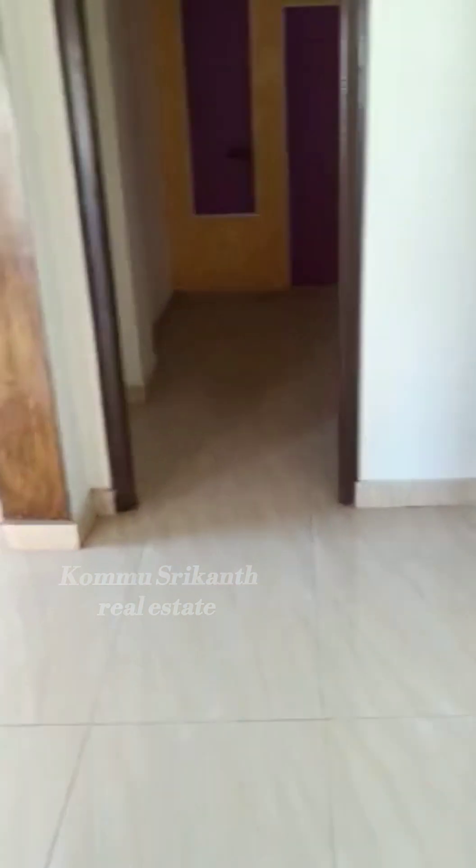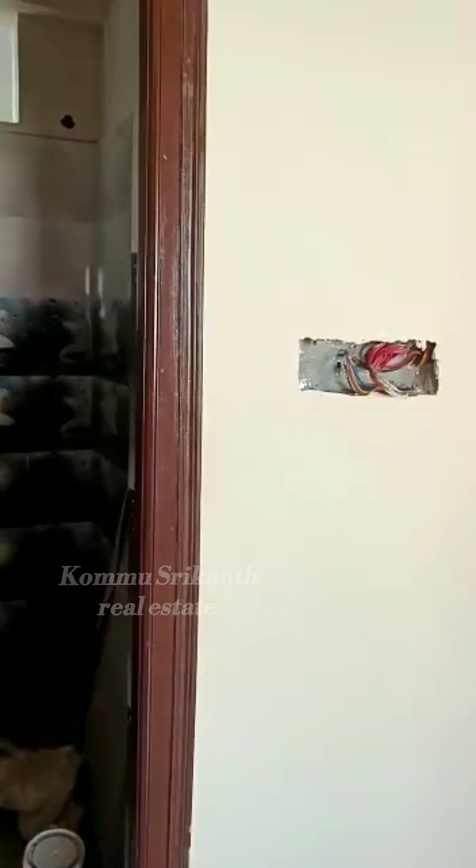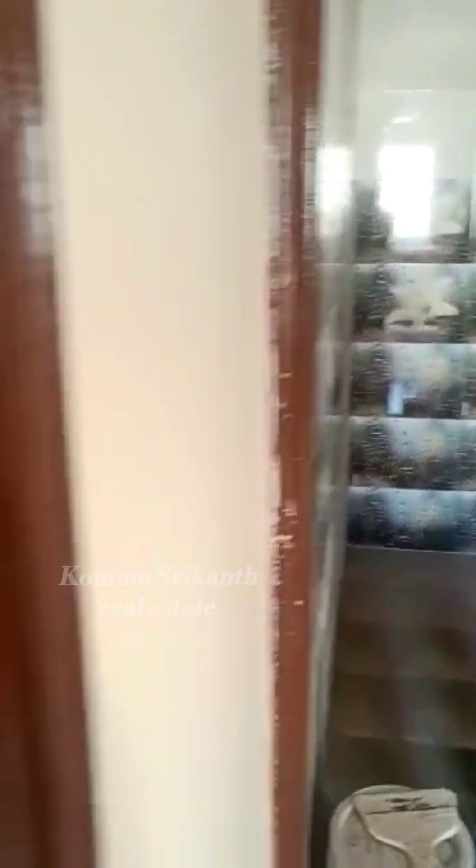This is a good location. This is a common washroom. This is a G plus one.